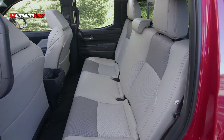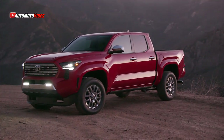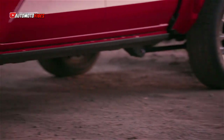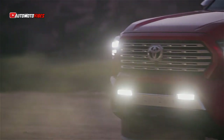Adding the TRD Sport package to the double-cab configuration will cost you $42,600, or $42,900 for a TRD Off-Road. At the moment, the most expensive Tacoma is the Limited, which has an MSRP of $52,100.